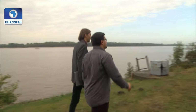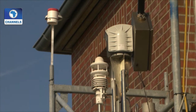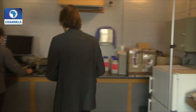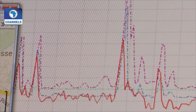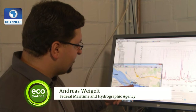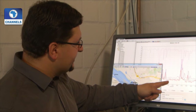Volker Matthias and Andreas Weigelt monitor air quality on the banks of the river Elbe in Hamburg. The sensitive instruments at this monitoring station constantly record air pollution. Every time a ship passes, its sensors register a spike. If you know which ship passes and when, and factor in the wind direction and speed, you can work out which ship is responsible for which spike.